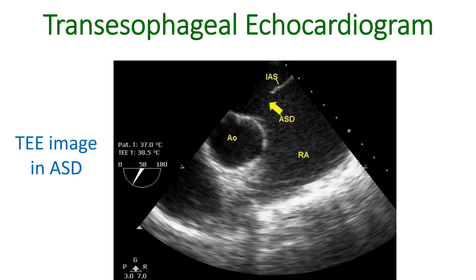TEE is very useful in picking up small clots and infective material on heart walls. This helps in the treatment of potentially life-threatening diseases like infection of heart walls. It can also detect defects in the wall between the upper chambers of the heart, known as ASD, very well.